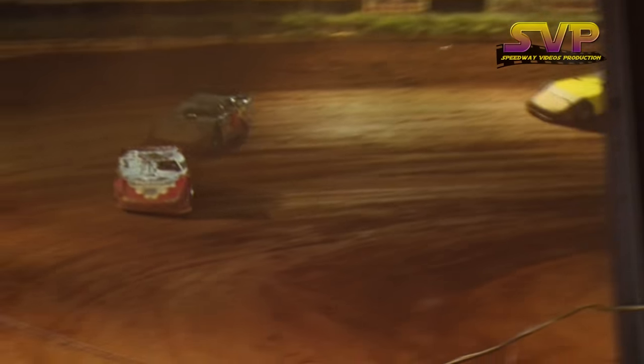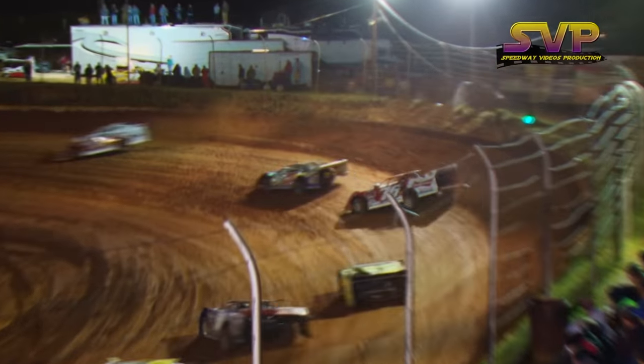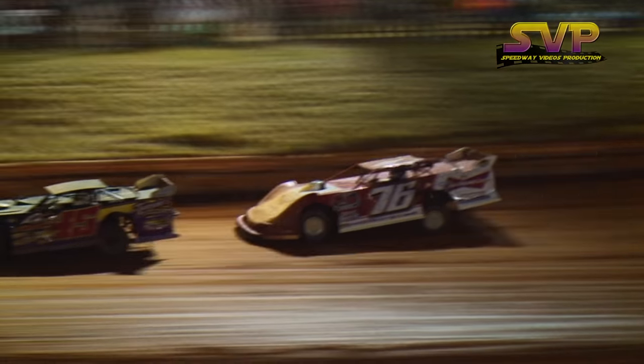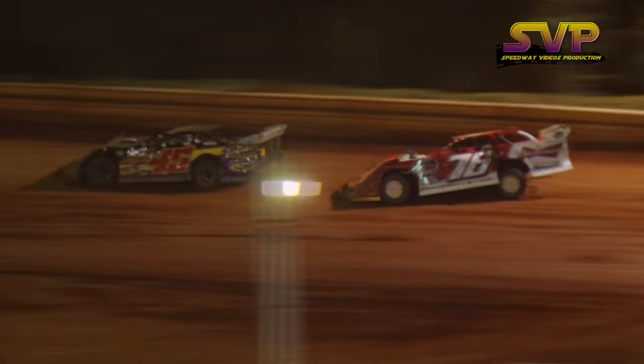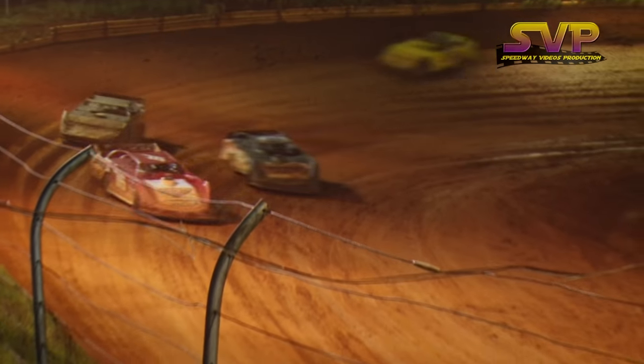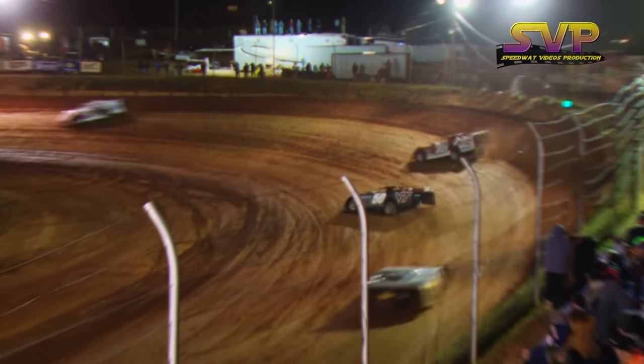Halfway for Jonathan Davenport, and here comes Brandon Overton on a tear. He's going to try to catch him — can he pass him? That's the question. Still a lap car lead in front of Brandon Overton. He'll do the slider on Doug Smith. Now he's claiming clean air trying to catch that leader.